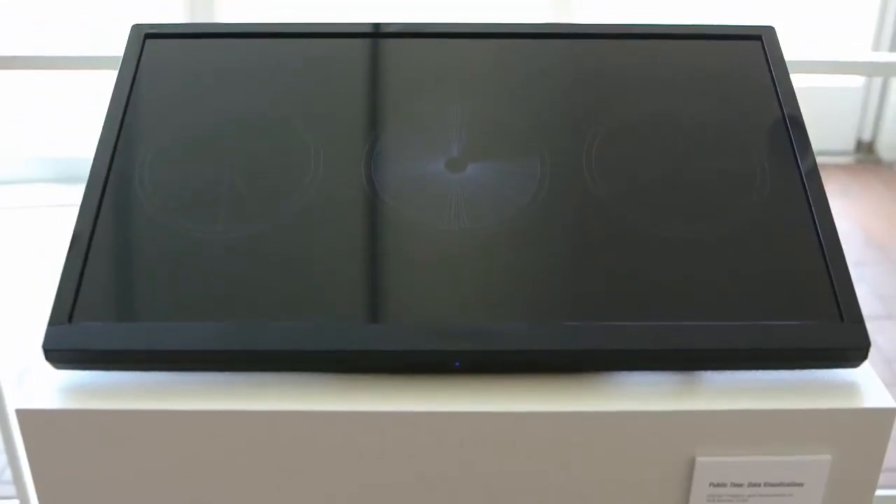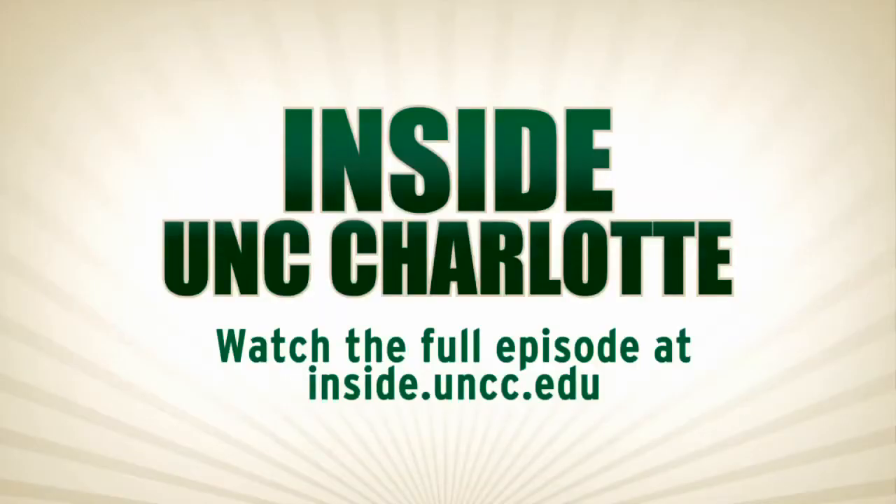Thank you so much for telling us about the work. I hope people will go to the Projective Eye Gallery and see it between now and July 28th.